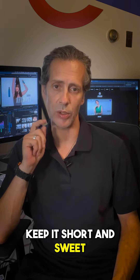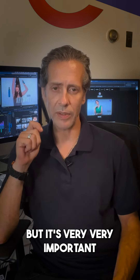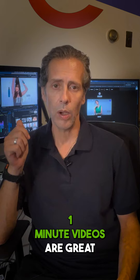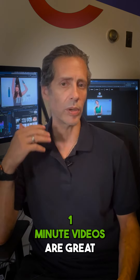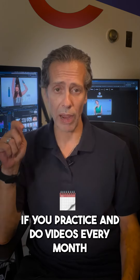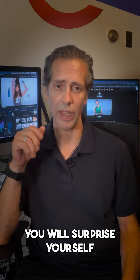Keep it short and sweet. I know that you have a lot of information that you want to share, but it's very important that we do it in small steps. One-minute videos are great; you can go two minutes, three minutes.